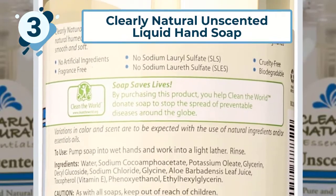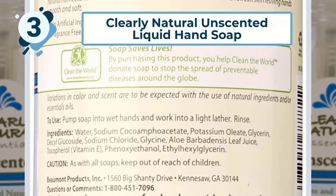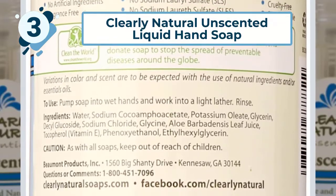This product is great for those who have very sensitive skin, and is also ideal for babies and young children who should not be exposed to harsh chemicals, dyes, and strong fragrances and perfumes.